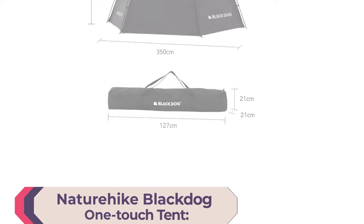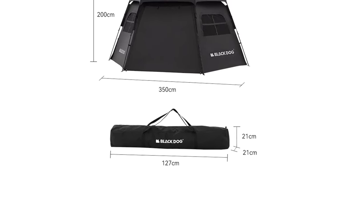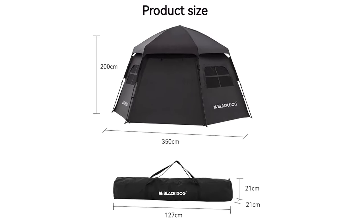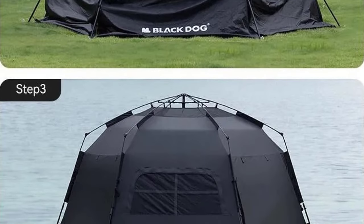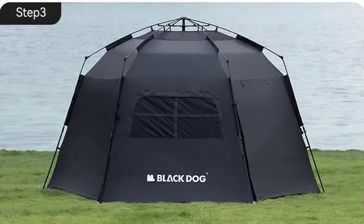Number 1: Nature Hike Black Dog One-Touch Tent. Welcome to the future of camping with the Nature Hike Black Dog One-Touch Tent. This hexagon Automatic Tent is not just a shelter — it's a game changer in the world of outdoor comfort and convenience. Crafted by the renowned brand Black Dog, the CBD2300QD012 model brings together cutting-edge design and high-quality materials.